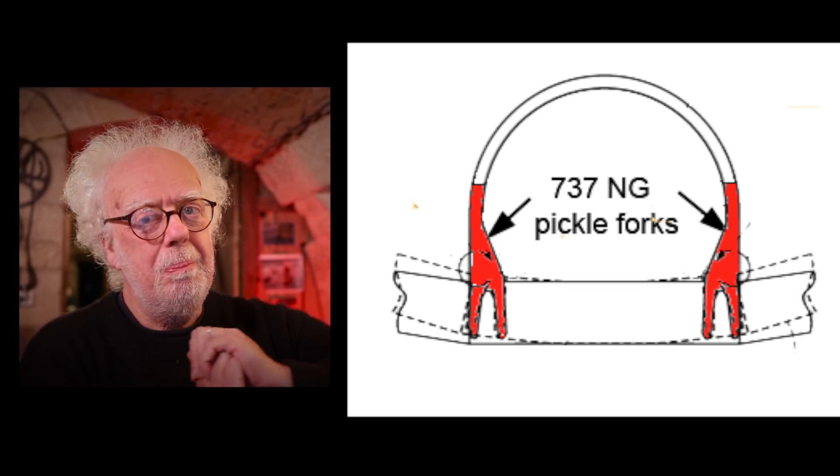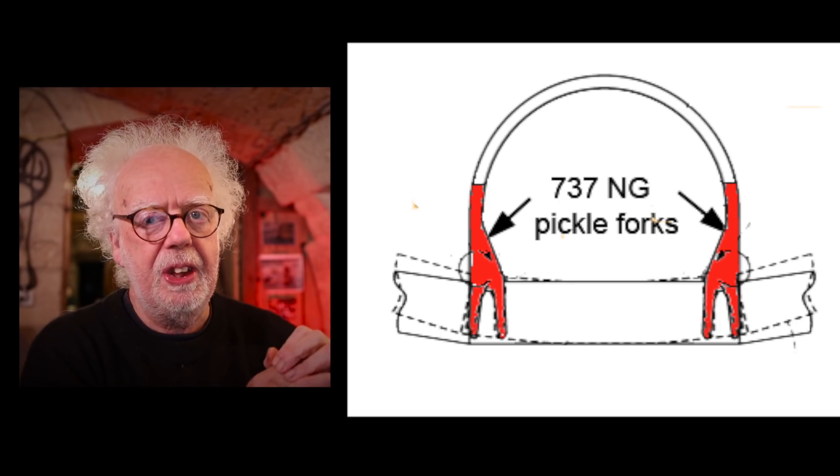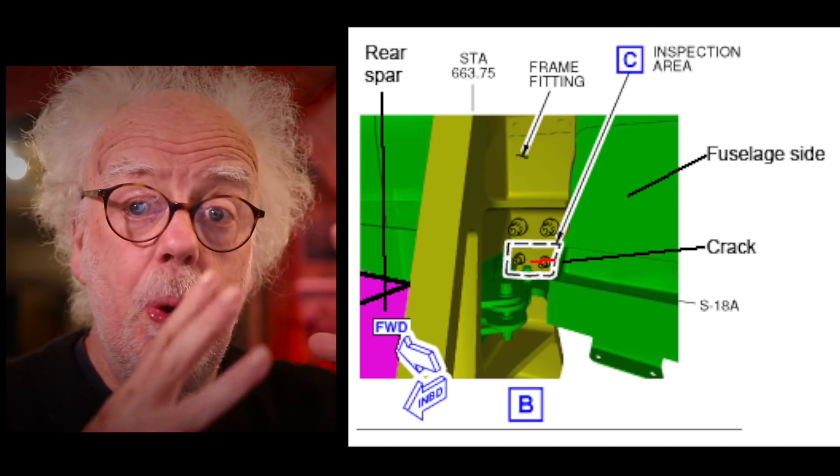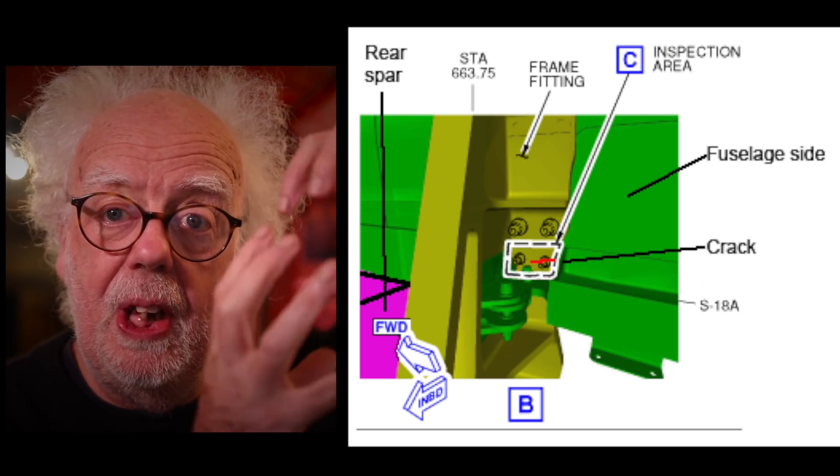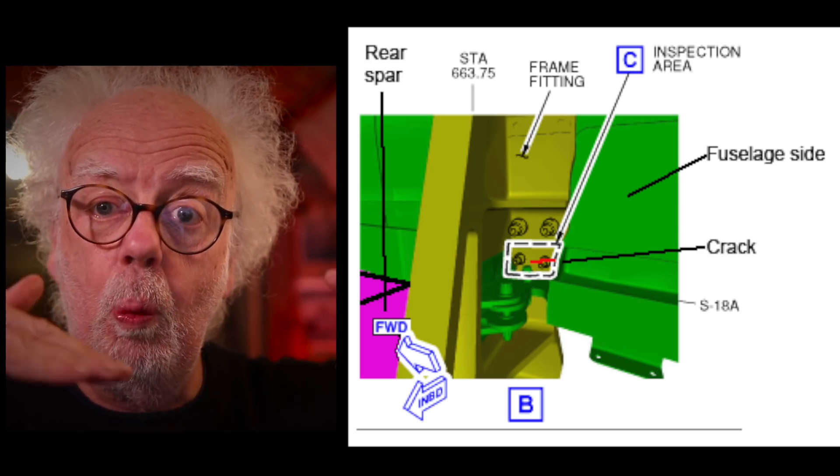It's also pretty easy to inspect. Normal maintenance checks would actually be able to see — you hope — any cracks in the top of the fork, because it's under a flex load from the wing.